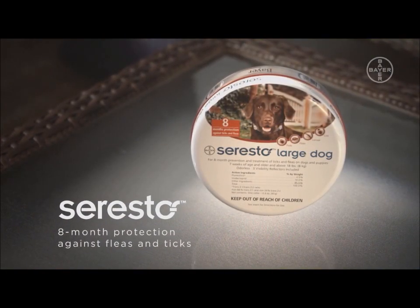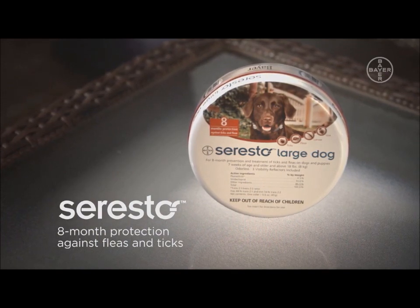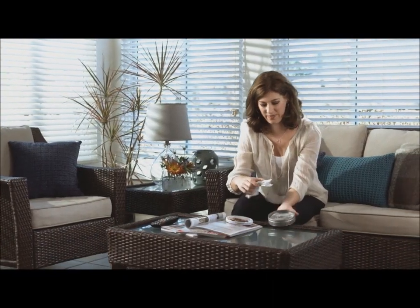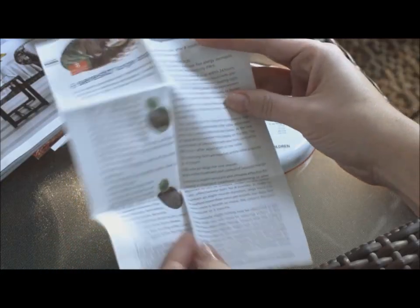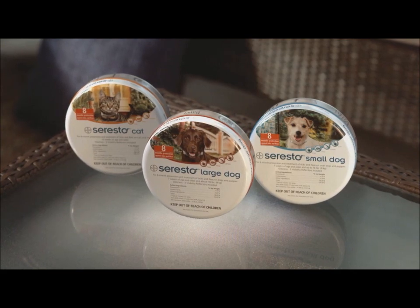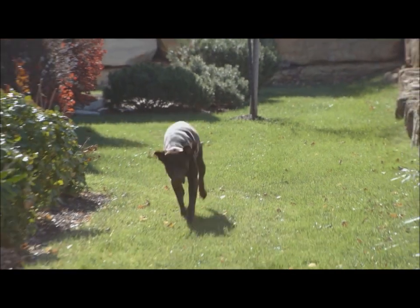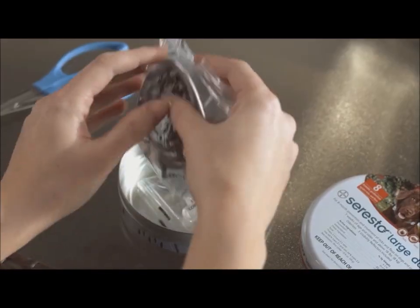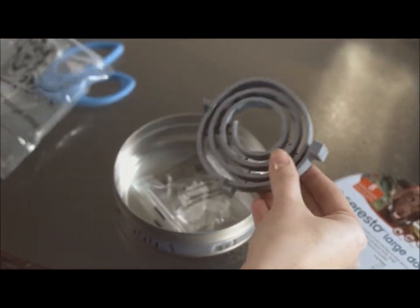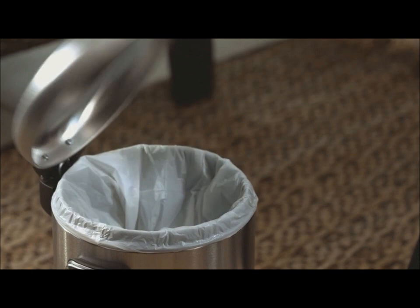Seresto protects your dog against fleas and ticks for eight months. It offers the performance you expect from topicals, but with the non-greasy, easy-to-use convenience of a collar. With its sustained release technology, it offers dependable flea and tick control. Seresto is available for small dogs up to 18 pounds, large dogs above 18 pounds, and also for cats. Seresto is easy to use and takes just moments to apply to your dog. Remove the collar from its protective bag directly prior to use, unroll it, and remove the small plastic connectors from inside the collar, ensuring that no remnants remain.